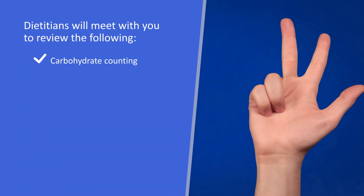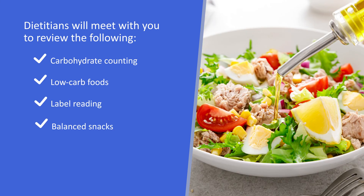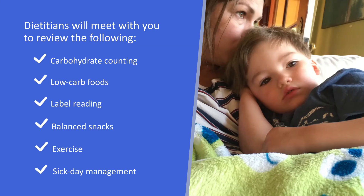Thank you, Adrienne. The dietitians in the clinic and hospital setting will be meeting with you to review carbohydrate counting, low carb foods, label reading, balanced snacks, exercise, and sick day management. Our goal is to keep your child's schedule and lifestyle flexible and close to what you are doing prior to diagnosis. Please proceed with the next video to continue with diabetes education.